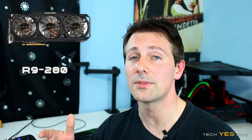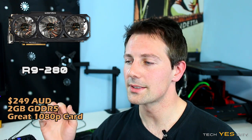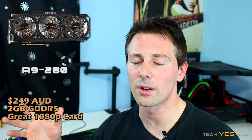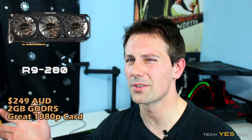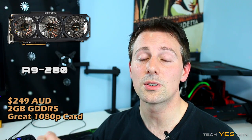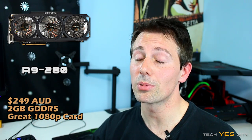For the graphics card — the most important part of your build — the R9 280 at $250 Australian dollars is pretty good value for money. The next step up is an R9 290 going for around $400, and then the GTX 970 at around $470, so the price difference is quite big. For $250, the R9 280 will do a fantastic job playing games at 1080p and playing them pretty well.